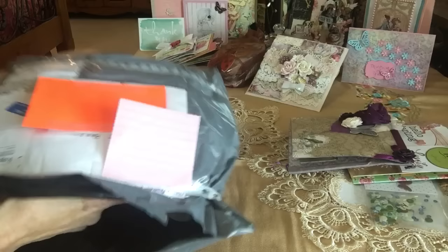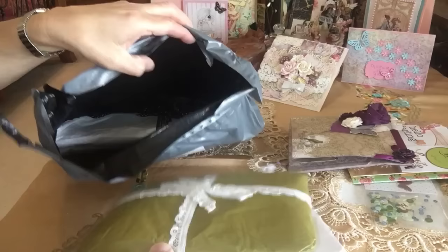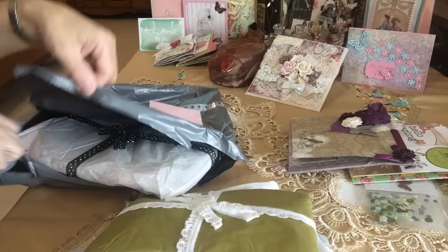Oh my goodness, this package is stuffed! It's decorated so pretty. Alright, let me get some scissors out here. Make sure I don't cut anything. Alright, look how beautifully packaged everything is.